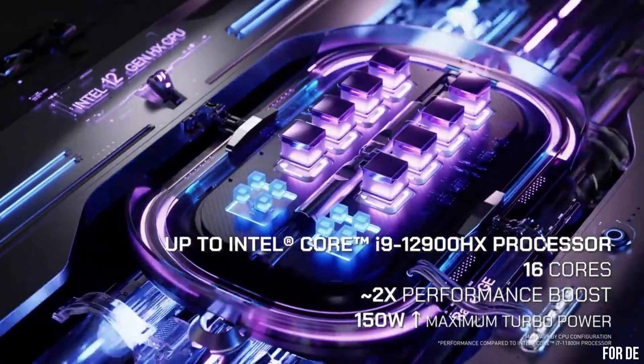Number 7: Dell G15 Gaming Laptop — a powerhouse designed to take your gaming experience to new heights. With its robust performance and stunning visuals, the G15 is built to deliver an immersive gaming experience like no other. Equipped with the latest Intel Core i7 processor and NVIDIA GeForce RTX graphics, it provides exceptional speed and breathtaking graphics for even the most demanding games. The 15.6-inch Full HD display with a 120Hz refresh rate ensures smooth gameplay and vibrant colors. The laptop's innovative cooling system keeps temperatures low, allowing you to game for hours without worrying about overheating.